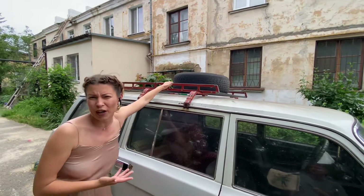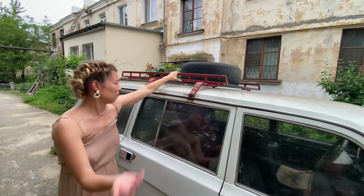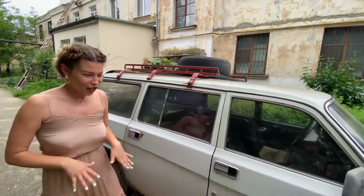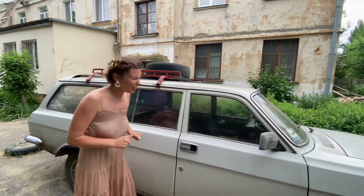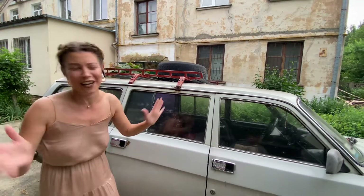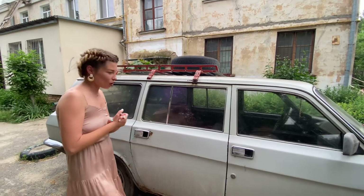On the roof you could put some stuff, maybe for camping. In this case we have some wheels up there. This car is in pretty awful condition, so I'm not sure that's going to help you generally, but it's okay.